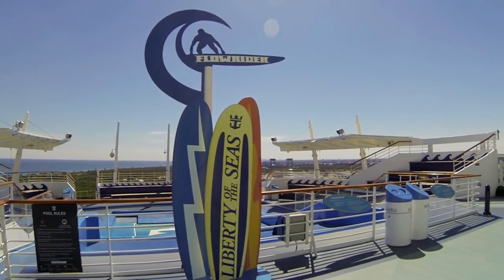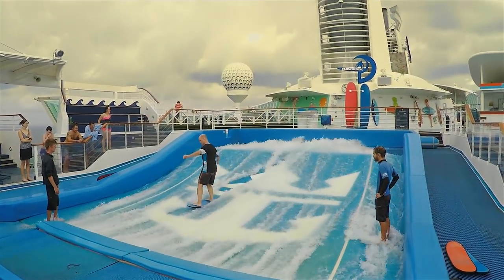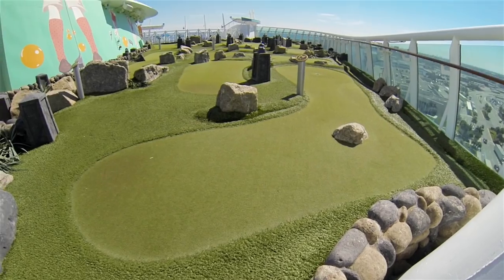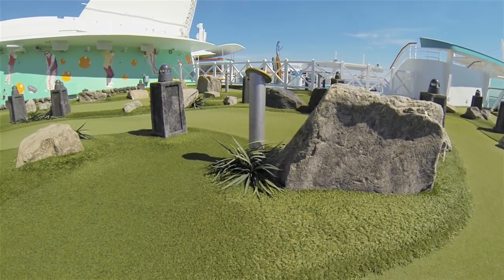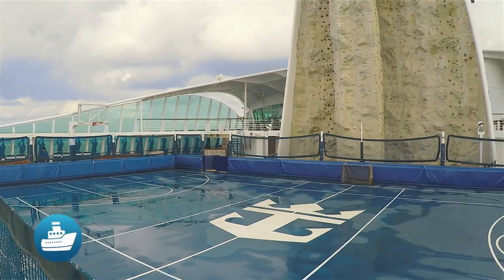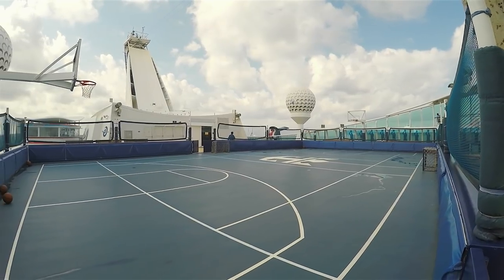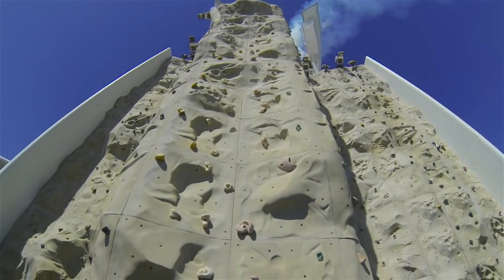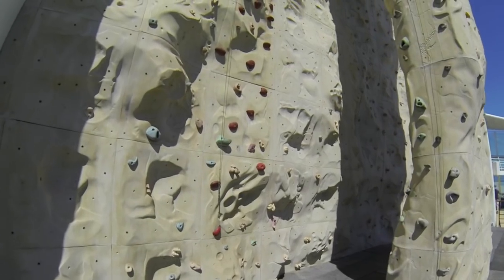The Flowrider is one of the main attractions on Deck 13. We've tried it enough times to know it takes a bit of perseverance, and we were impressed with the concern and patience the staff showed for guests. More of a mini-golf type? Then Liberty Dunes is the place for you — there's nine holes of miniature golf fun. Interested in some hoops or volleyball? We never saw anyone playing volleyball, but it was usually teeming with basketball players. Here is the popular rock climbing wall towering over the sports court. Since climbing hours are limited, we recommend scheduling your climb as soon as possible.